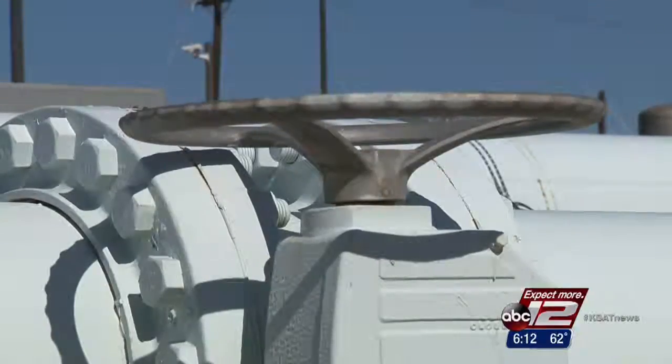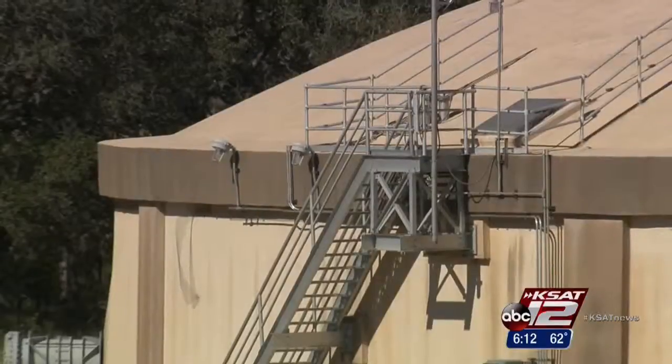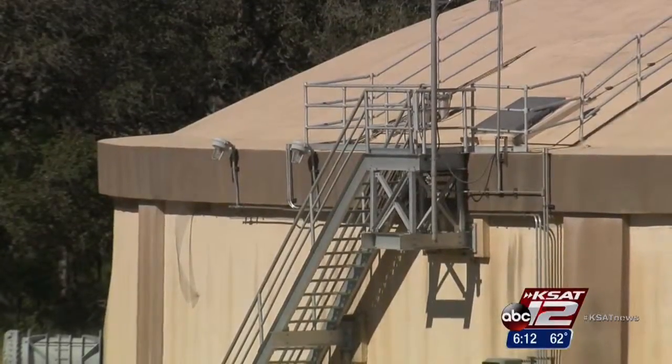We're doing lots of math. Every week we look at the drought conditions and how that's impacting the Edwards Aquifer. For now, it's back to storage mode until it's needed again.